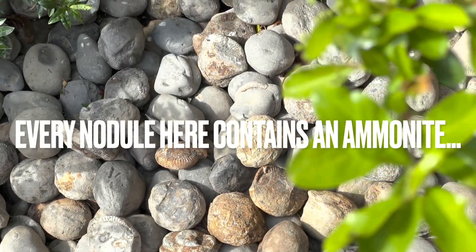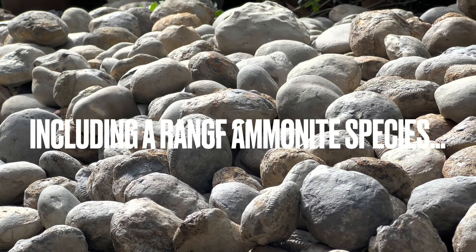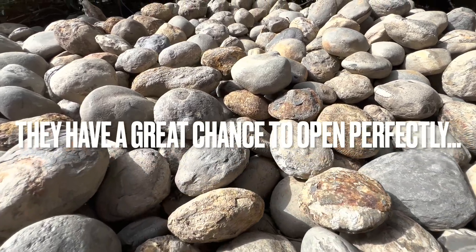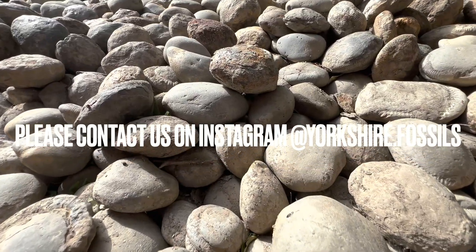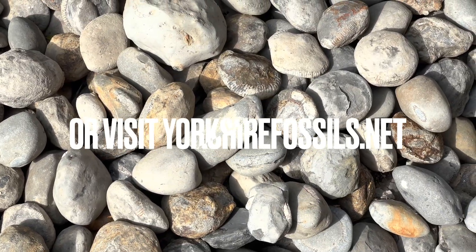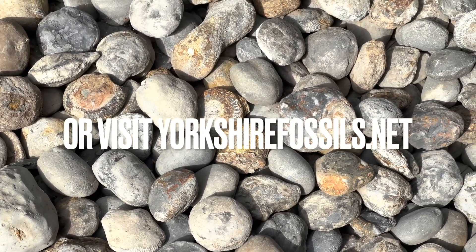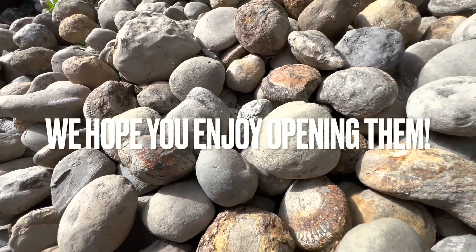Every single nodule here contains an ammonite fossil. They range from large to small ammonites and also different species. The majority of nodules here will open up really well — you can never guarantee which ones will, however these have the best chance. If you'd like a selection of ammonites to open up yourself at home, please contact us on our Instagram page, yorkshire.fossils, or alternatively visit our official website yorkshirefossils.net, for both ammonites to open yourself as well as fully prepared specimens. And if you do get some, I really hope you enjoy opening them — thanks in advance for supporting what we do.